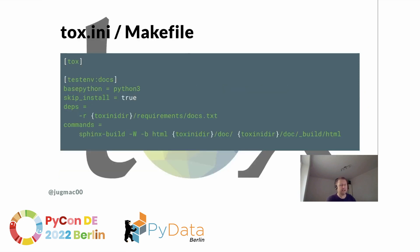The next one is a tox.ini or Makefile. Tox.ini and Makefiles are usually used as an abstraction layer to create and manage virtual environments and build the project and maybe run the tests. In this case, it's used to create the documentation locally, which is great because you can check whether it builds or whether you have any errors. And when you look at the last line, you really don't want to have to remember that command by hand.